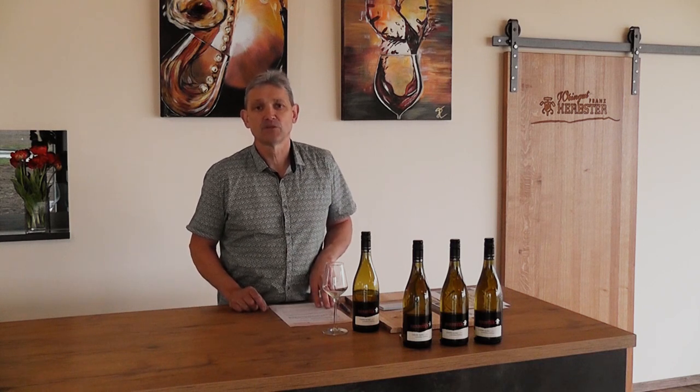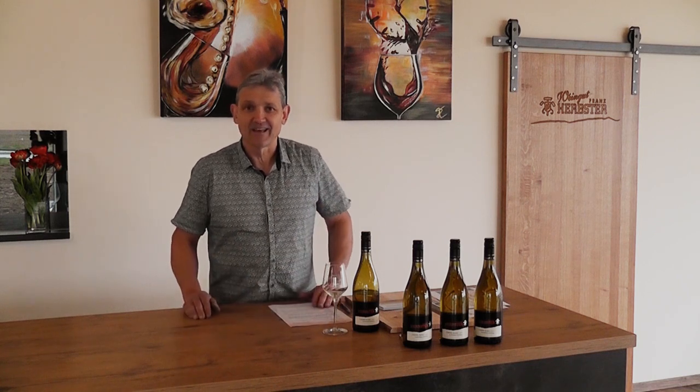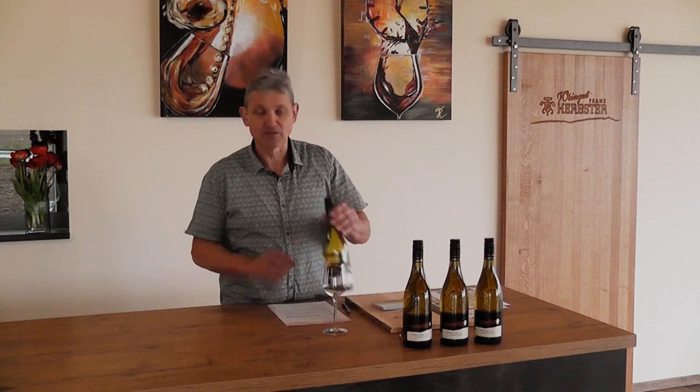Und somit haben wir diesen Wein bei unserem Kirchhoff Kertberg heimisch gemacht. Die erste Ernte ist eingefahren, der erste Wein ist abgefüllt — und diesen Wein möchte ich euch jetzt präsentieren.